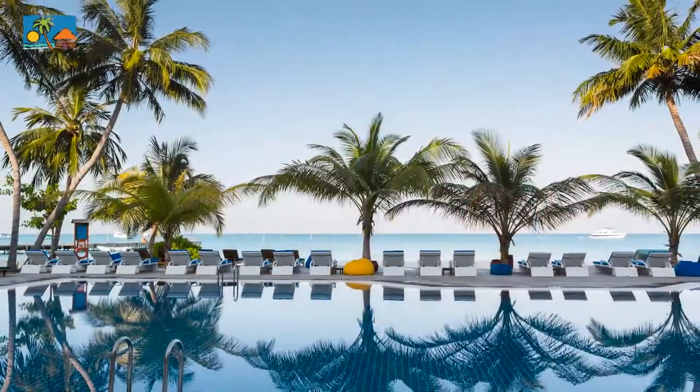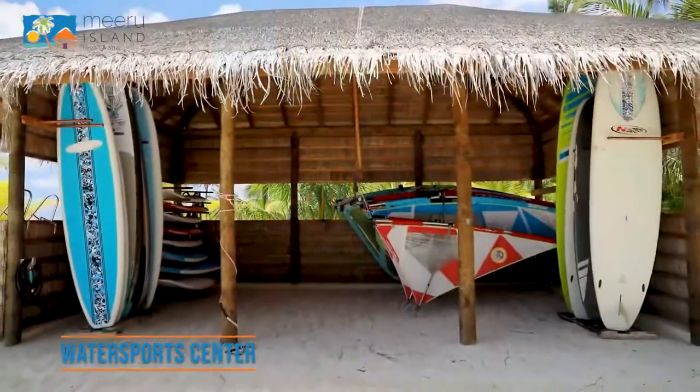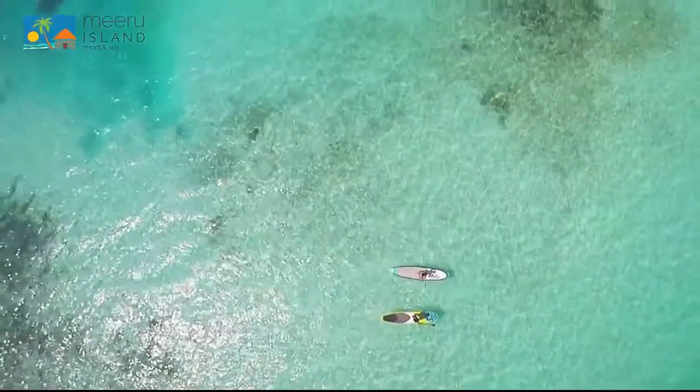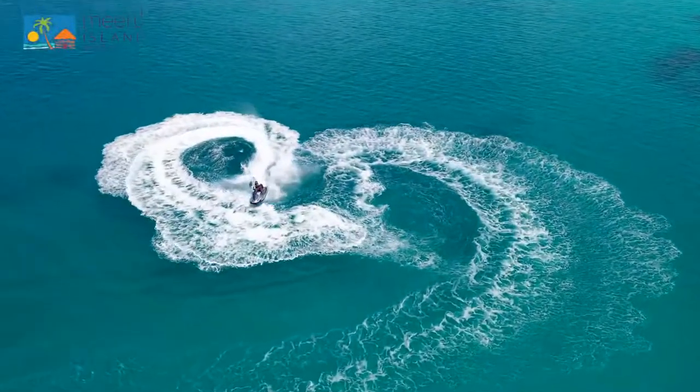The water sports centre by Eurodivers includes windsurfing, catamaran, kayaking, stand-up paddling, glass bottom boat, wakeboarding, water skiing, jet skiing, fun tube, banana boat, and many more activities.